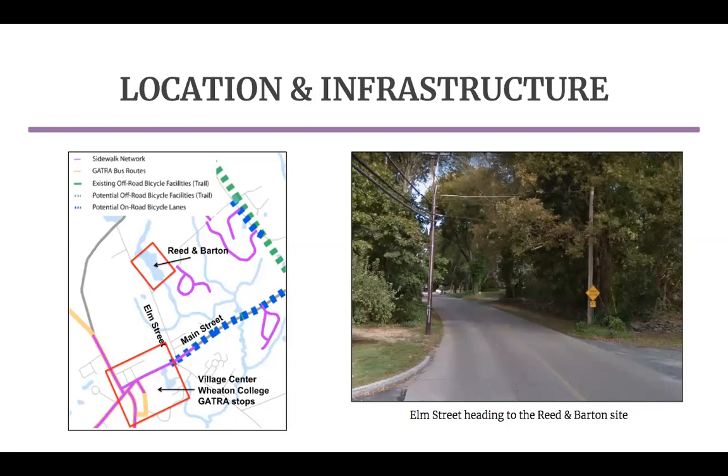In terms of utility infrastructure, the site is not connected to the town's sewer system, and if this remains the case, it could limit redevelopment options. However, the town is committed to exploring opportunities to extend the sewer system to service the site. The site is already connected to a gas main and water infrastructure.